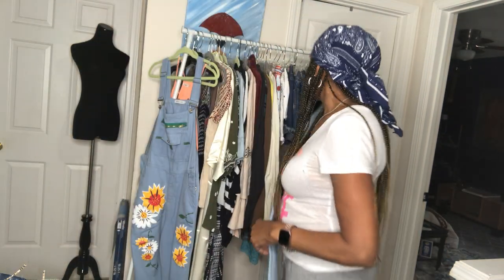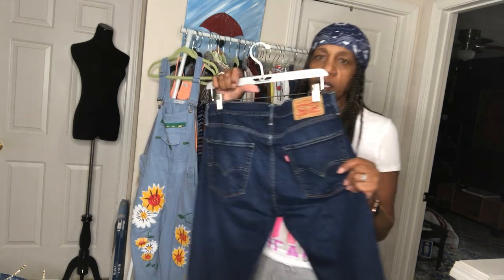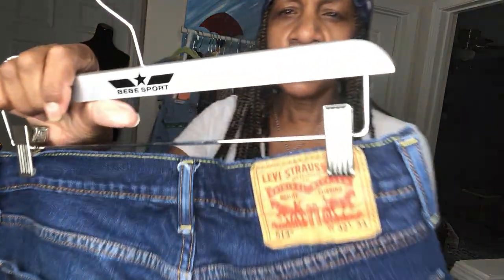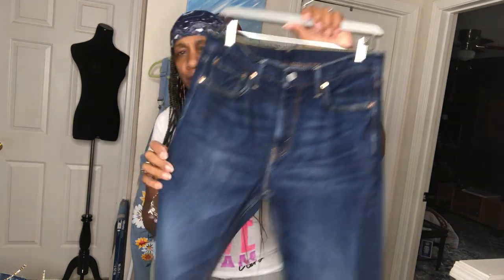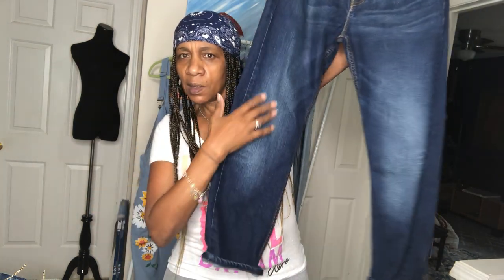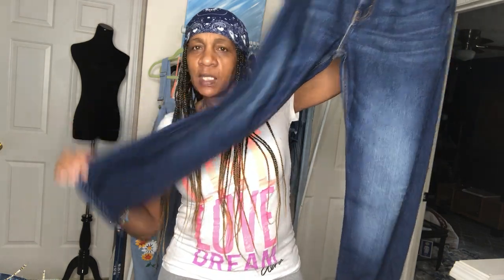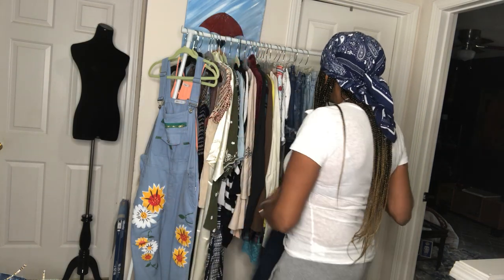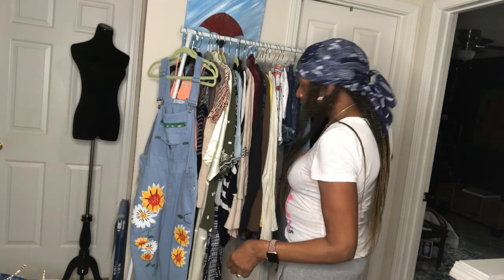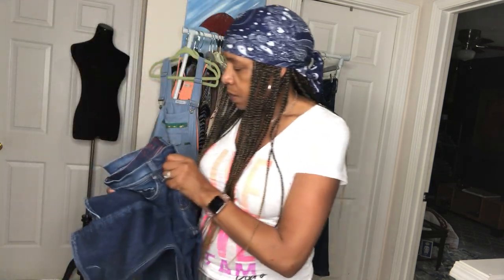I have another pair of Levi's — these are 513s, size 32. Got a little distressing and you can cuff them at the ankle — high rise. These will be in my closet probably tomorrow.